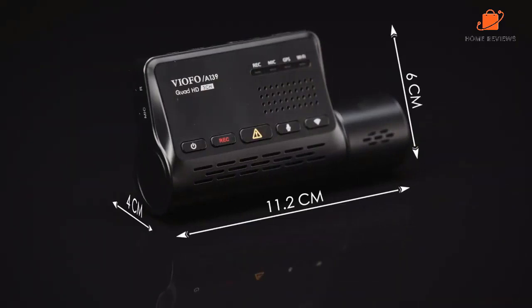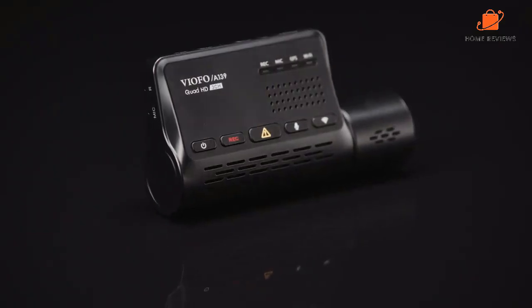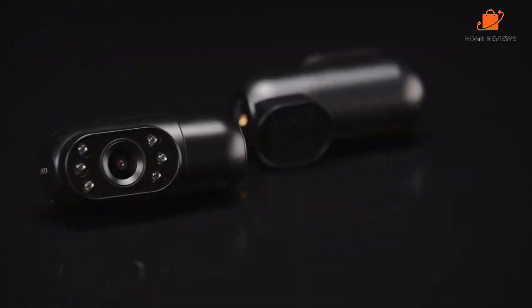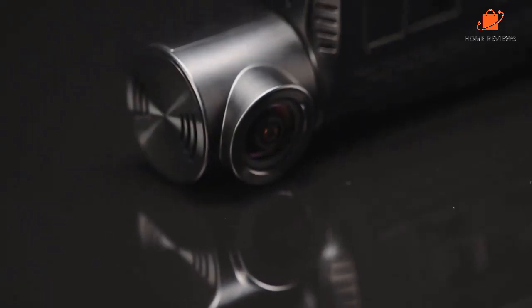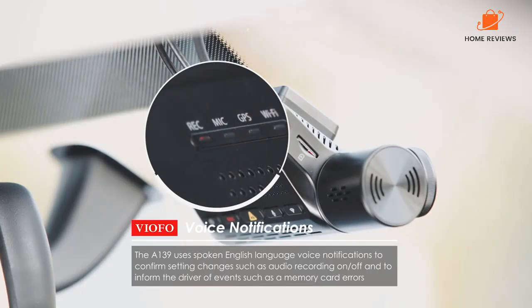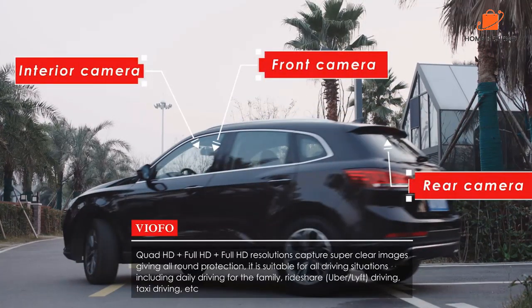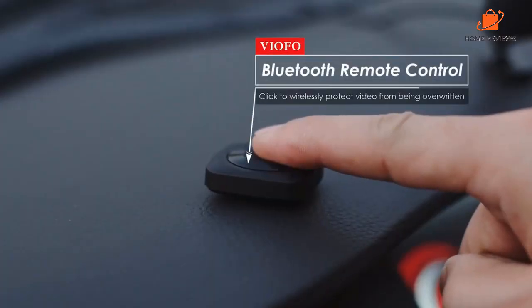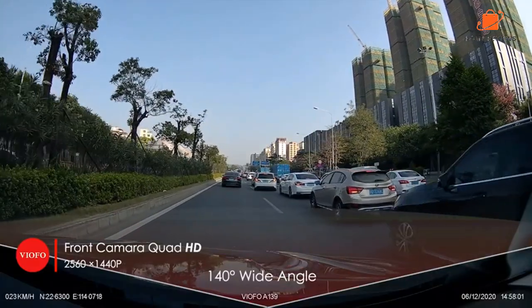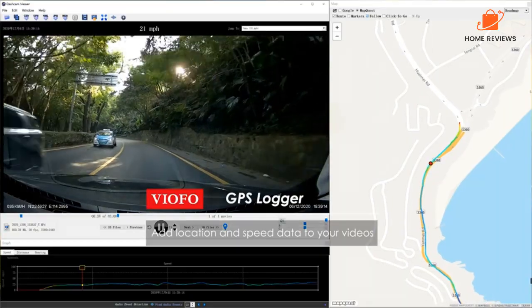Plus, with the VIAFO A139's G-Sensor, which detects sudden movements or impacts, you can be sure that any incidents will be automatically saved and locked, so they won't be overwritten or deleted. In addition to its top-notch camera and GPS capabilities, the cam also offers a range of other advanced functions. It has a parking mode that starts recording automatically when it detects motion or impact while your car is parked. It also has a time-lapse mode that can compress hours of footage into just a few minutes, making it easy to review long trips or events.